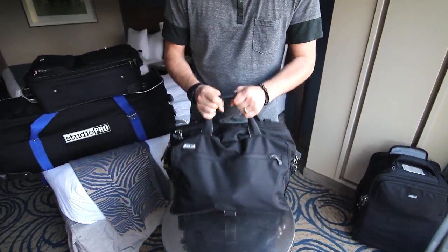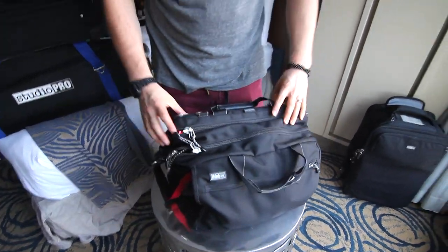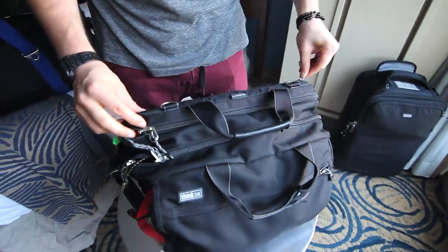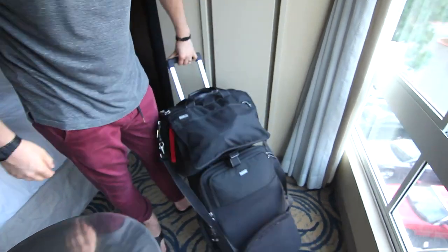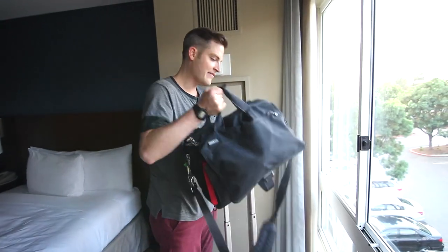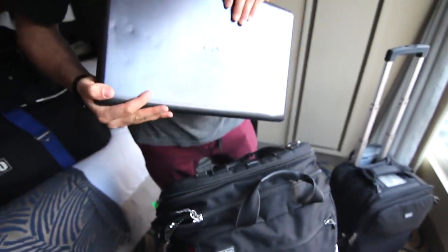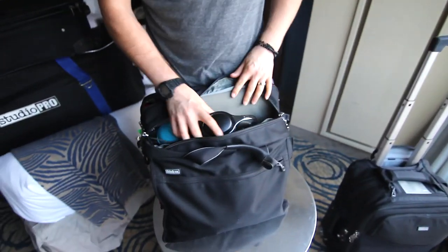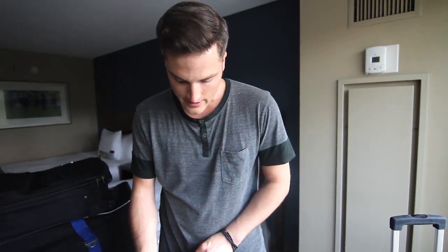Next is the Think Tank Urban Disguise. This bag has been treating me nice for years — it's definitely seen some road wear. A lot of times I'll put an iPad right in here. This is how I roll through the airport or wherever I gotta go. And this right here is like your Think Tank empire — great place for business cards. The fact that this bag fits such a large laptop is awesome.